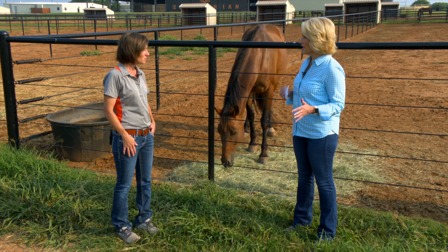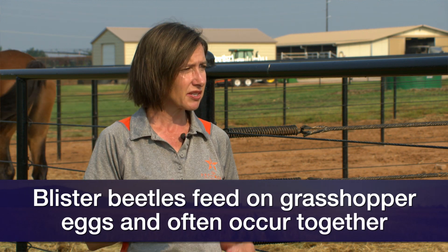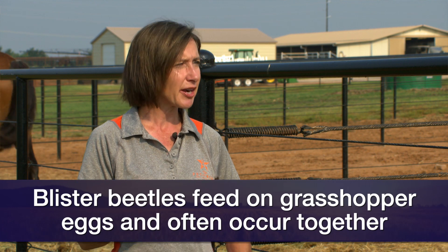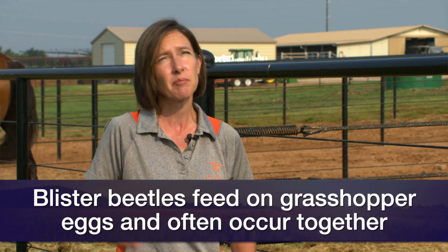Are there years when the blister beetles are worse than others? Particularly this year, when talking to friends up north — because they've had a lot of hot and dry conditions — their grasshopper population has really surged. The young blister beetles actually eat the eggs of grasshoppers. So it's a multi-factor thing: if we have a higher population of grasshoppers as well, that's going to drive up blister beetle problems, and they may occur in places in the country where it's not normally a problem.